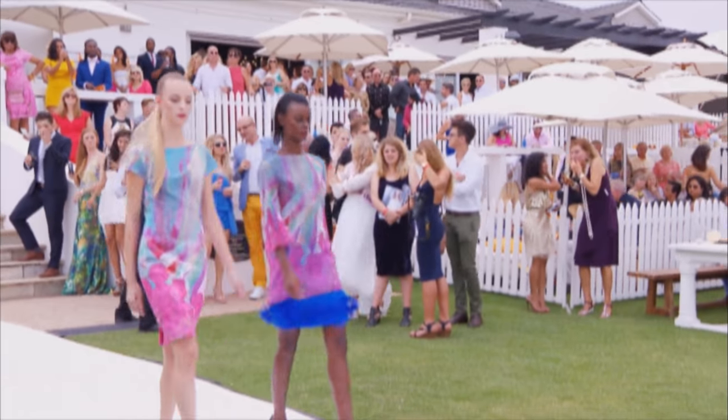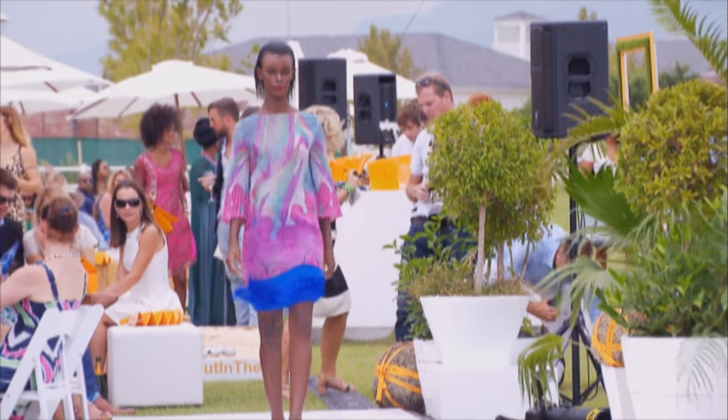Vanessa, your collection is absolutely stunning. This collection is titled Activism Against Breast Cancer. Why is this cause so important to you? Every collection has to have a sense of purpose, and one of the things I felt needed to be communicated through the medium of fashion is educating everybody about issues of breast cancer.